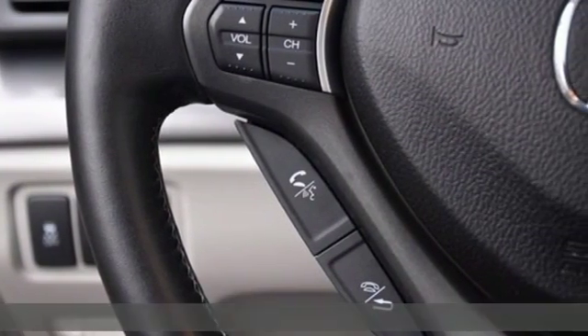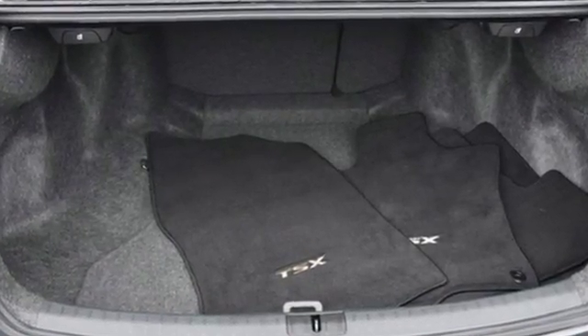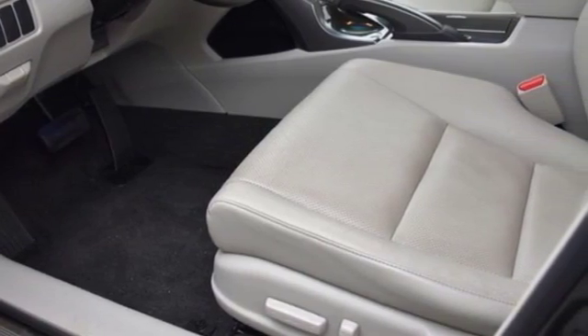It comes nicely equipped with features you'll love: external memory control, wireless phone connectivity, front heated leather bucket seats, and auto dimming rear view mirror.